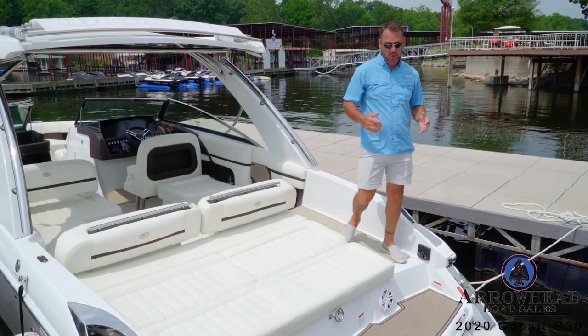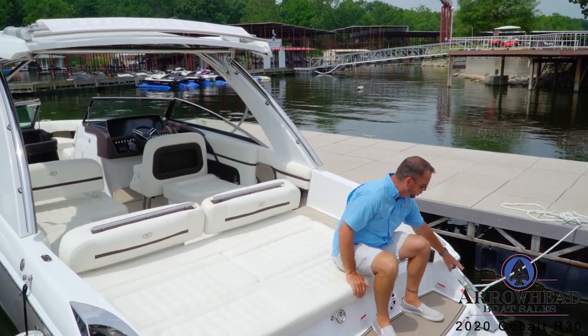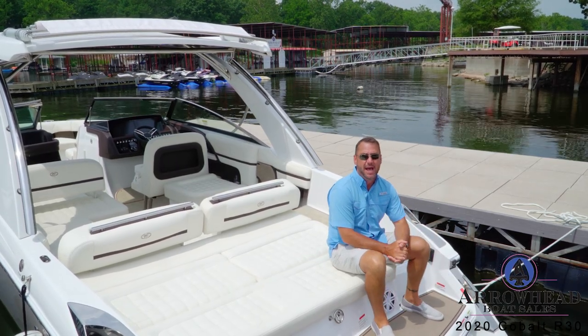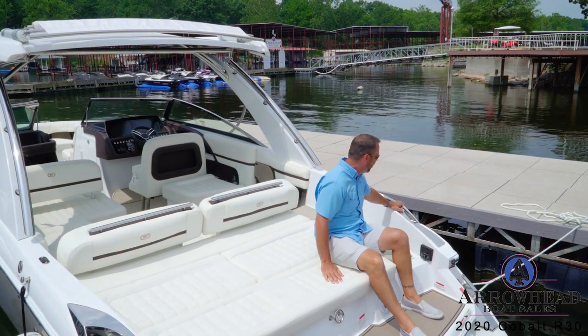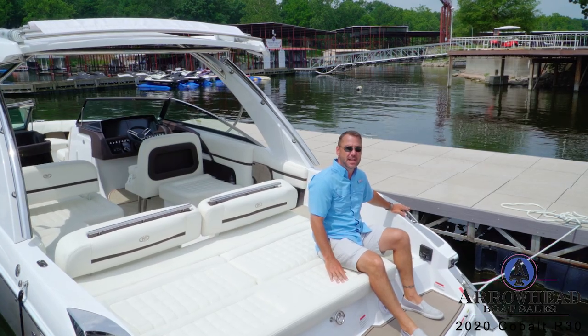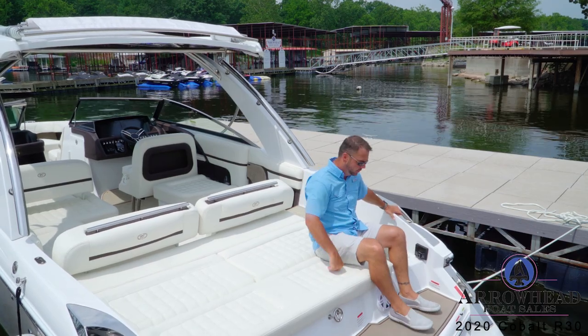You'll also notice on the R30 some very beautiful areas. Huge stainless steel cleats with big stainless steel plates behind them add some nice jewelry to the boat. And our vent covers here are also stainless steel — not plastic — a very high-end look and just some great-looking jewelry for your boat.